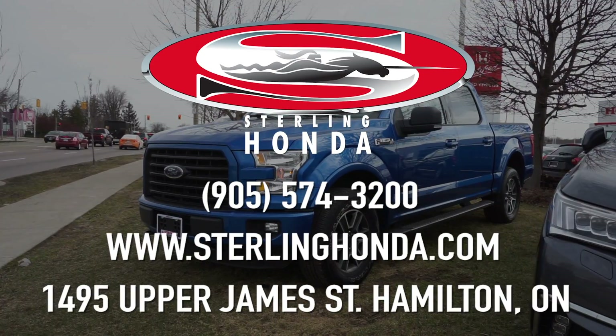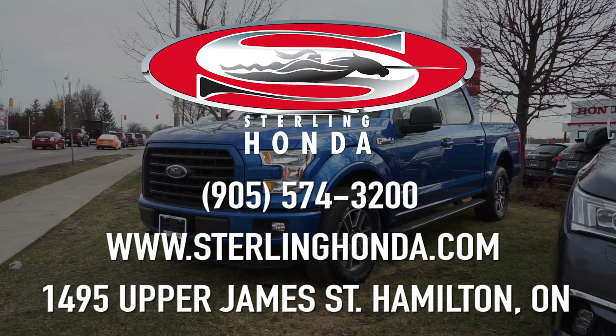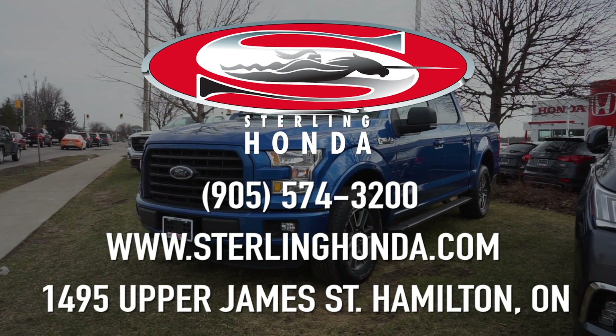Find out more online at SterlingHonda.com or give us a call at 905-574-3200 to book your test drive today.